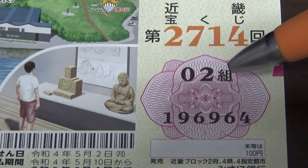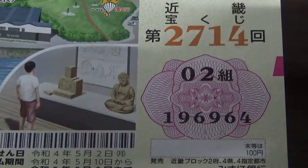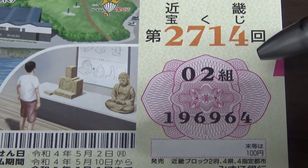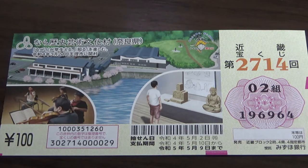This is my Kumi, which is the grouping number. And these are my actual numbers. There are always six digits. I'm going to show you how to check your ticket.